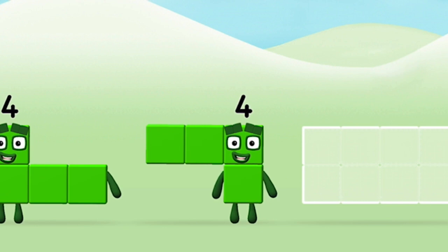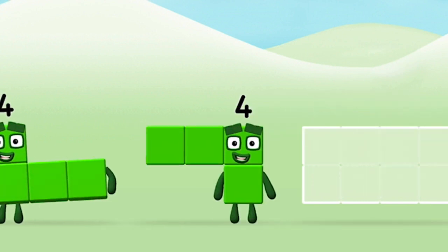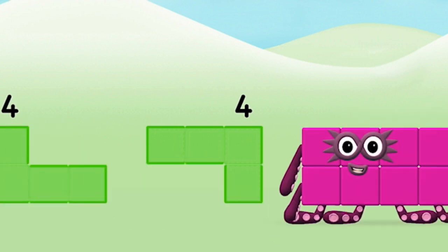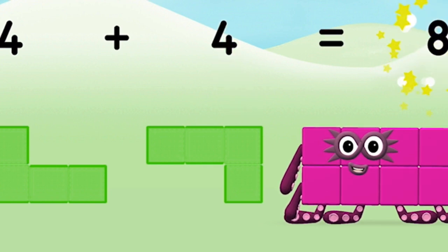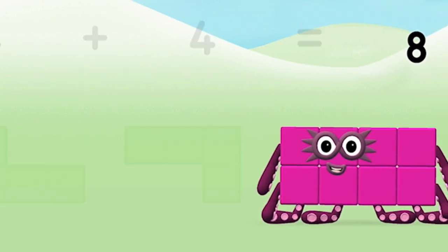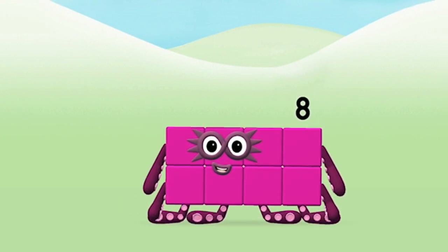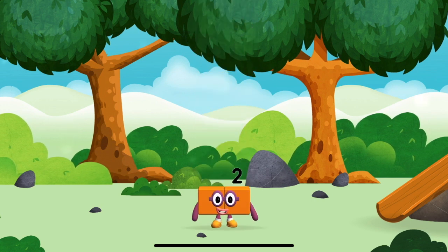Can you add the number blocks together? Four, four, four, four — four plus four equals... Amazing! You made number block eight! You found a number block!